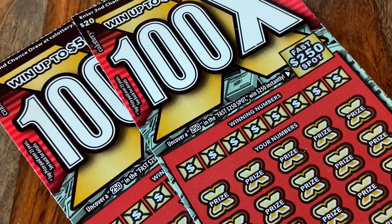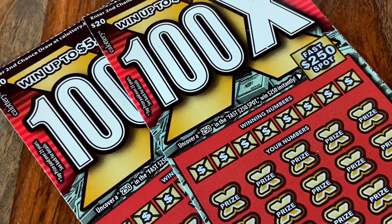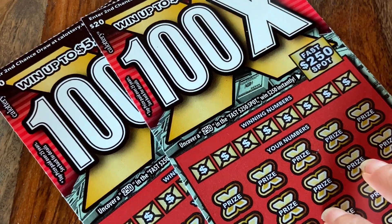Hey, thanks for checking out Chasing Lottery Millions. This is where we scratch California Lottery Scratchers because we decided this is how we're going to win millions of dollars. So let's do it today with the 100X ticket.